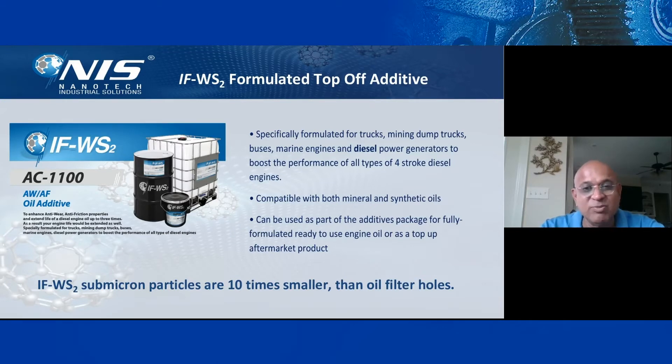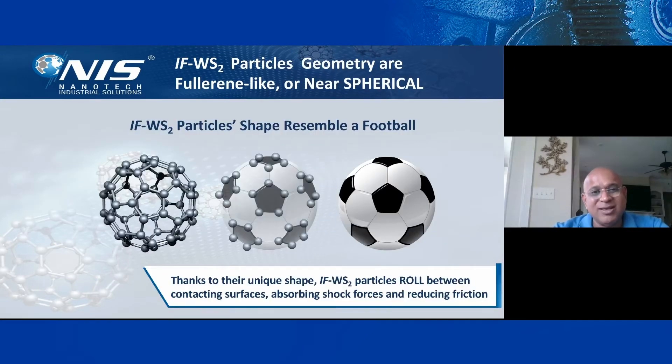One common concern is filter plugging, but IFW particles are submicron-sized — 10 times smaller than what a one-micron filter can catch. So there is no way they will clog your filter. The particle has a unique geometry. We call it IF — inorganic fluorescence — and WS2 is tungsten disulfide. The particle shape resembles a soccer ball or football, with a very unique cage structure and unique behavior because of that shape.